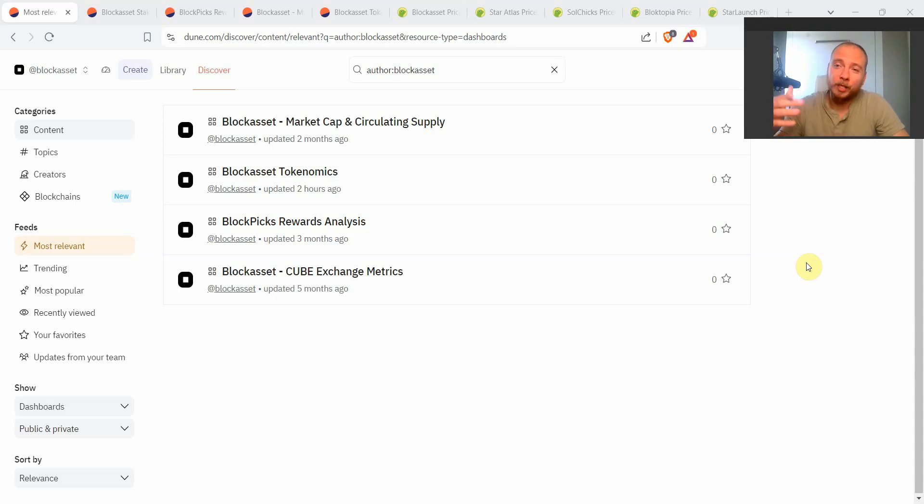Hi everyone, this is AR7Crypto and today I'm making a special video for the Block Asset community about in-depth blockchain on-chain data analysis. This will really answer the question: is Block Asset actually one of the most undervalued tokens out there in the Solana ecosystem, or maybe not — maybe the on-chain data will say something differently.